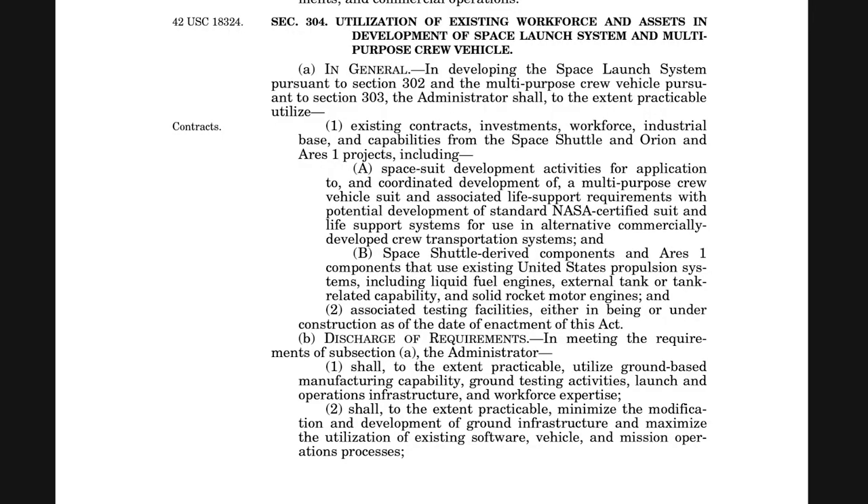In the NASA Authorization Bill of 2010, Congress stated that NASA would need to develop the Space Launch System to send astronauts further than low Earth orbit, essentially aiming to go back to the Moon. Interestingly, the bill included statements about the rocket's design — it would have to leverage techniques used for the Space Shuttle program. More specifically, the bill stated that SLS must utilize, to the practical extent, Space Shuttle-derived propulsion systems, including engines, external tank, and solid rocket motors.